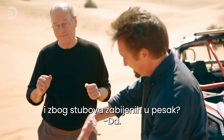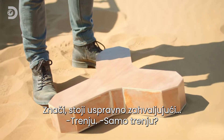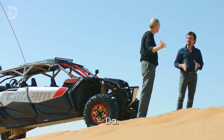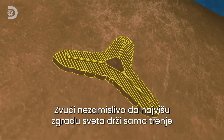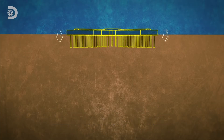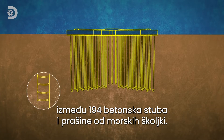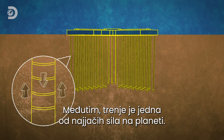And these piles are still in effectively sand. So the thing that's holding it up is friction. Just friction? Yes. It seems inconceivable that the world's tallest building is held up by something as simple as the friction generated between 194 concrete shafts driven into ancient seashell dust. But actually, friction is one of the strongest forces on the planet.